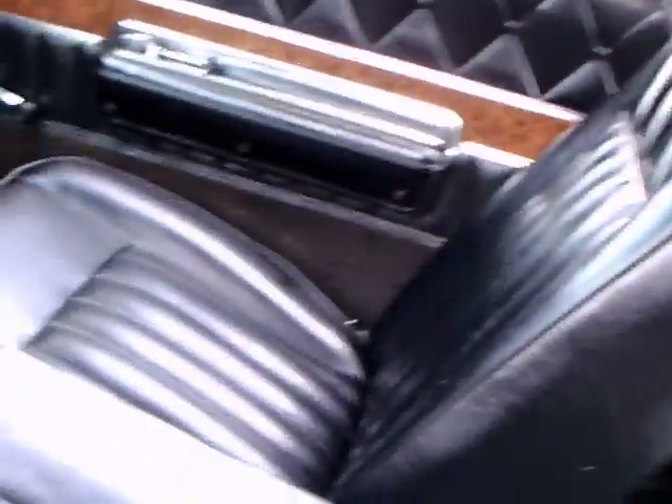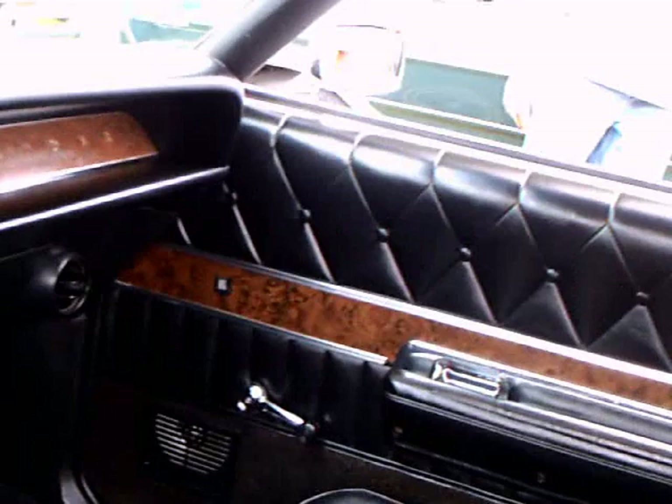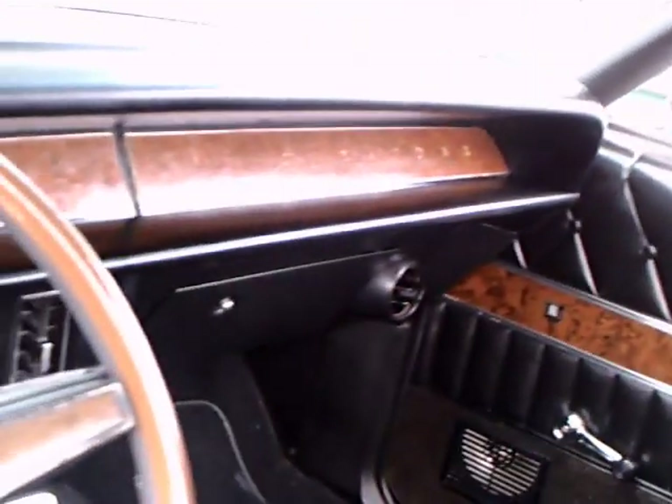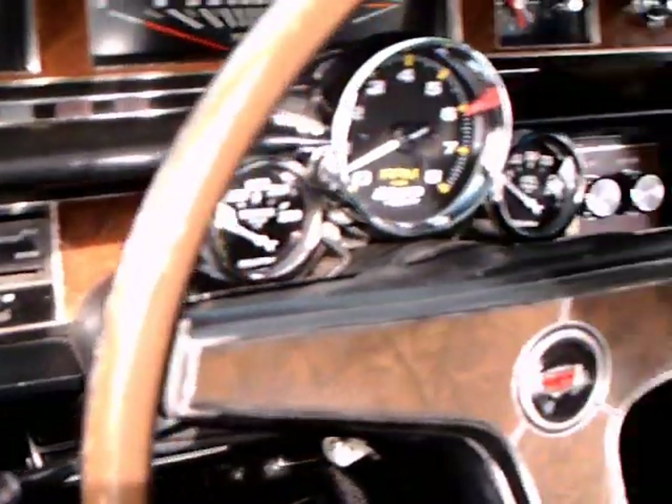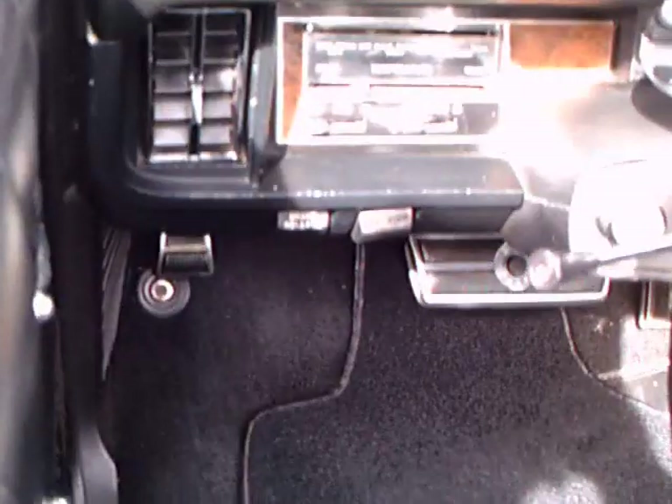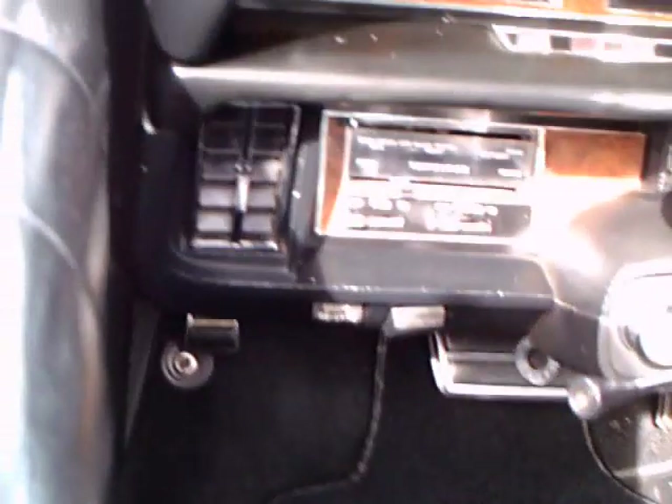Checking out the interior — it has real luxurious tufted upholstery. Here is what you would expect in an upscale car: bucket seats, wood grain accents, and also on the steering wheel. There are some auxiliary gauges there around the steering column.